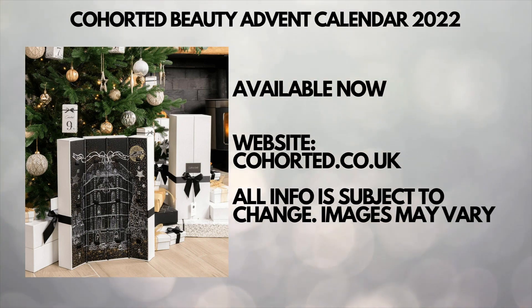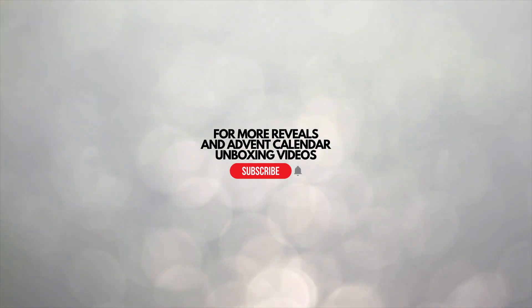Thank you very much for watching. For more advent calendar reveals, check those videos on the screen.